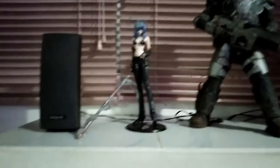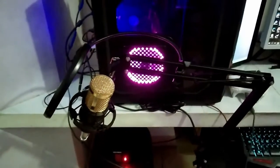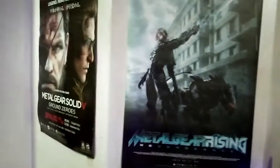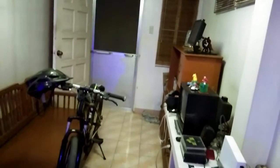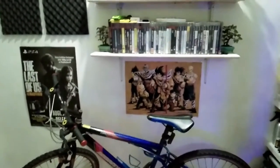This little figure here is a character from the anime Tenjo Tenge. This is my BM-800 mic that I just bought about a month ago. And there are posters — Metal Gear Rising, Metal Gear Solid 5: Ground Zeroes. Someday I'm going to stream Phantom Pain for you guys. That's my entertainment room, and that's my friend's bike and my real bike over here.